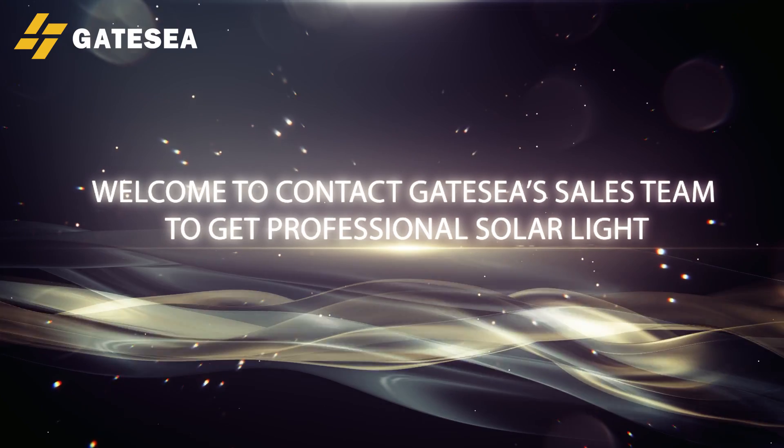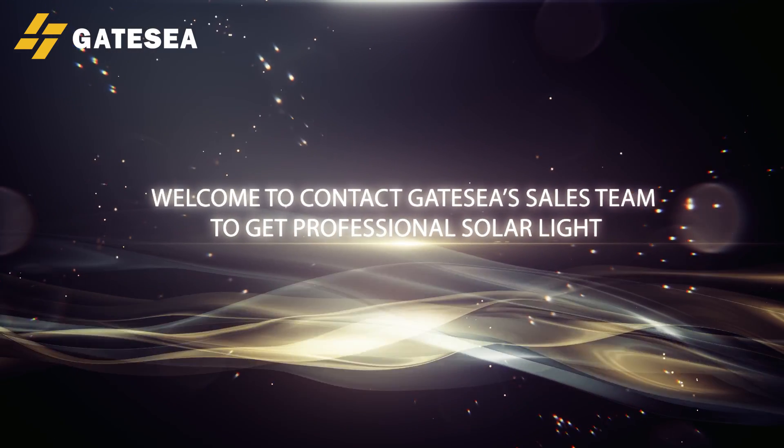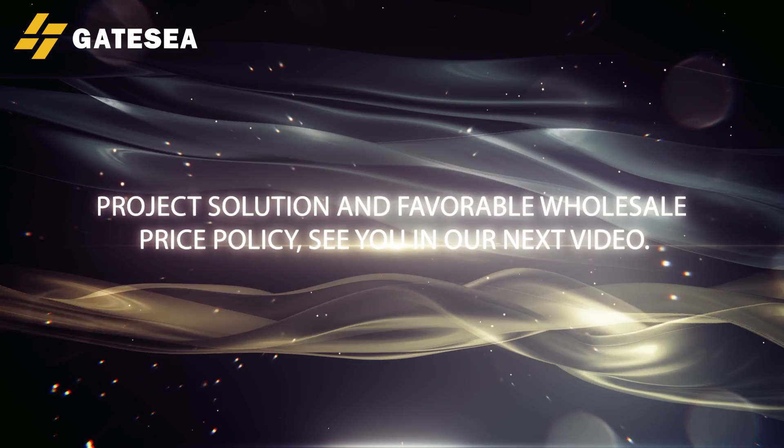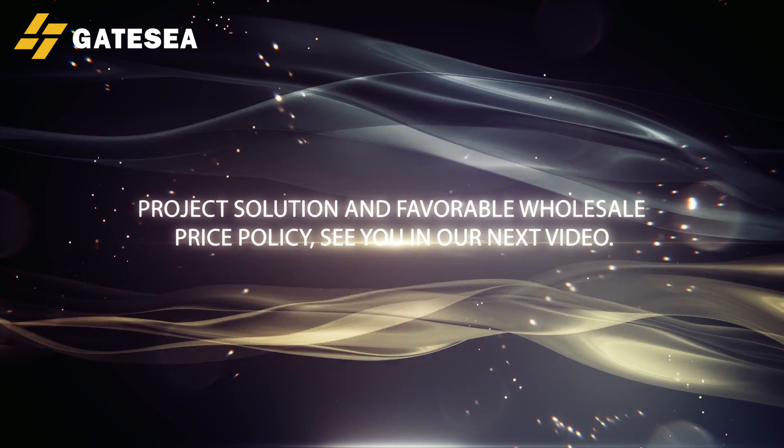Welcome to contact the Gatesia sales team to get a professional solar light project solution and favorable wholesale price policy. See you in our next video.